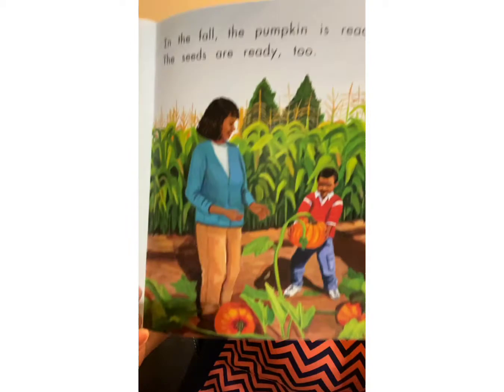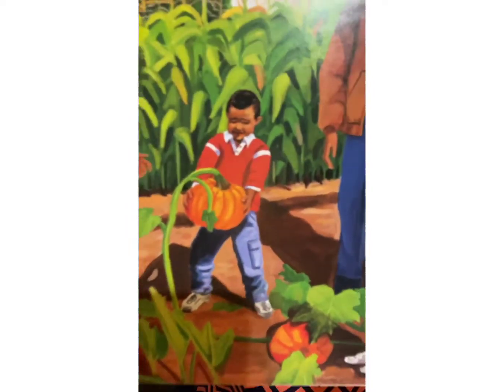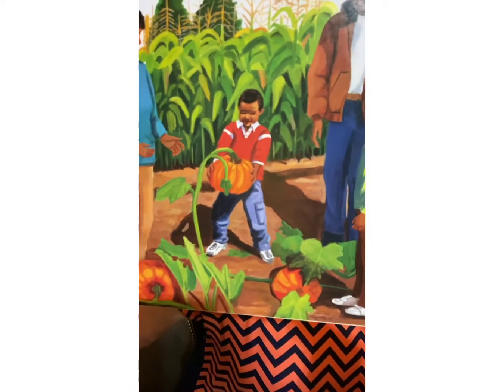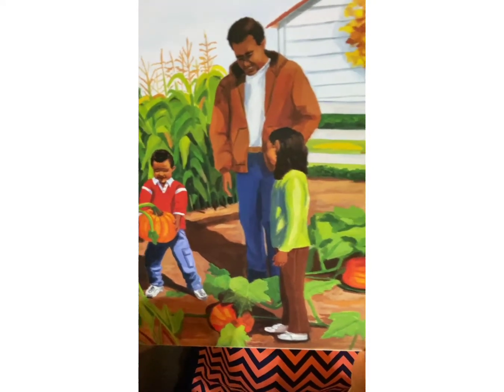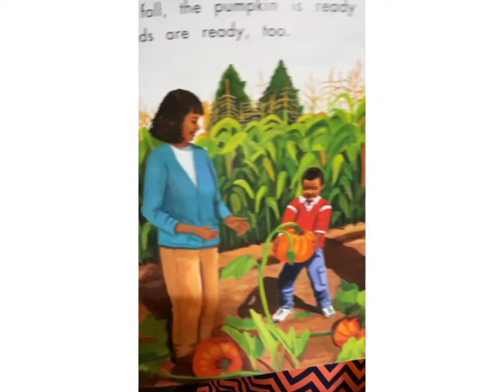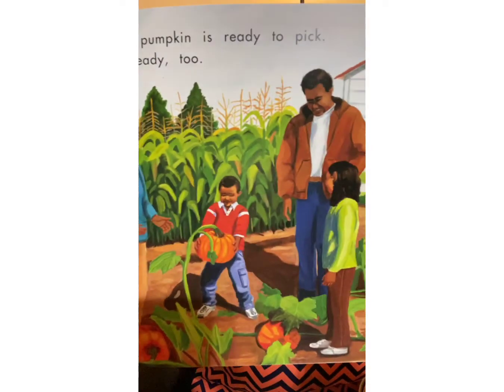In the fall, the pumpkin is ready to pick and the seeds are ready too. You can pick the pumpkin in the fall — very good. The boy looks so happy, like, yay, I get to pick my pumpkin! Maybe that's their garden, or maybe they went somewhere to pick a pumpkin.